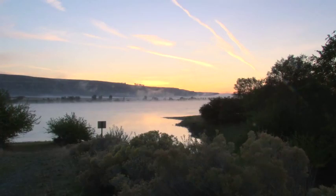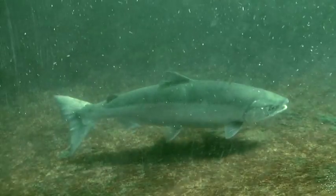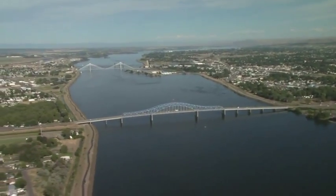It also serves as a habitat to many species, including the bald eagle, two species of endangered fish, and many other forms of wildlife on the Hanford site and communities downstream in Washington and Oregon.